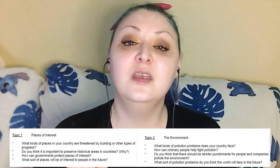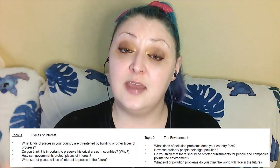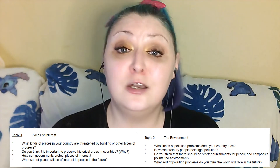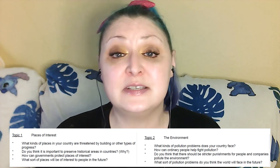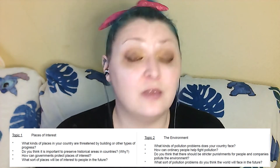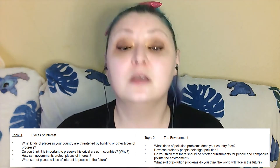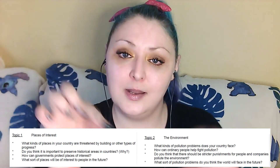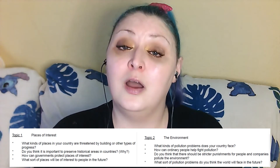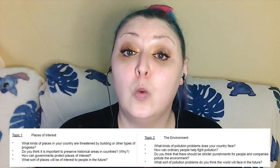Point two: 'The second most common pollution problem in my country is water pollution. As with air pollution, industrialization and factories are a big problem, as a lot of toxic waste is dumped into rivers and waterways. Another factor is the use of plastics — people litter, they throw plastics away, and it ends up in the river where it floats and doesn't degrade.' Now we wrap it up with a conclusion: 'Overall, I believe that water pollution and air pollution are the biggest problems my country faces when it comes to the environment.'